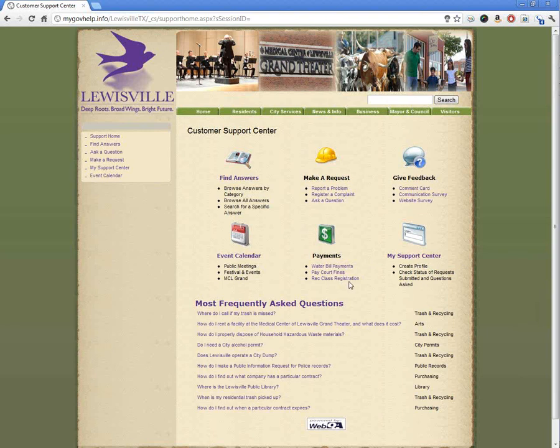Payments can be made for rec fees, court fines, and water bill payments. We also have an events calendar here, as well as frequently asked questions — there are over 400 of them.